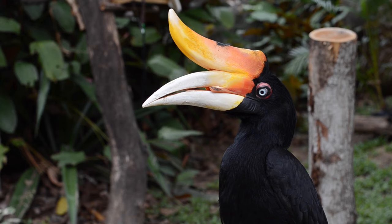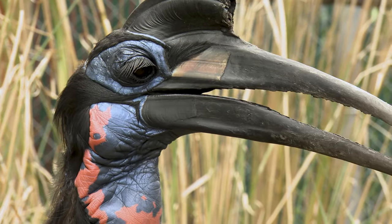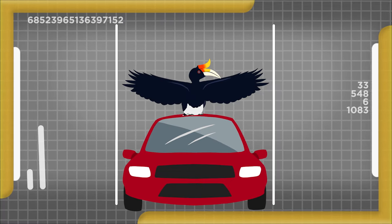They are big birds with big beaks that curve into the shape of a cow horn. The northern ground hornbill is a great example. This bird is so big that when it spreads its wings, it's as wide as a car.